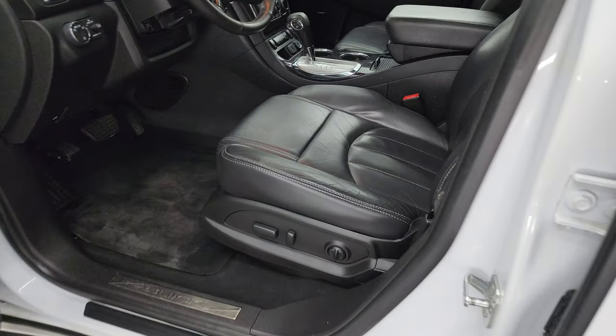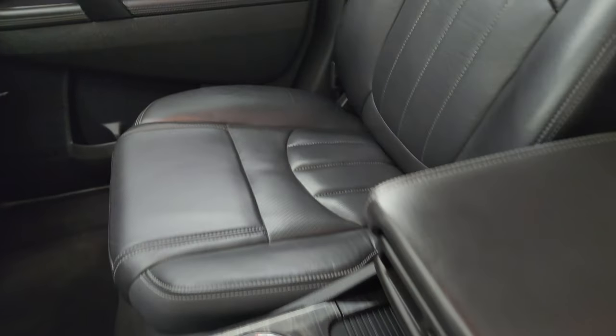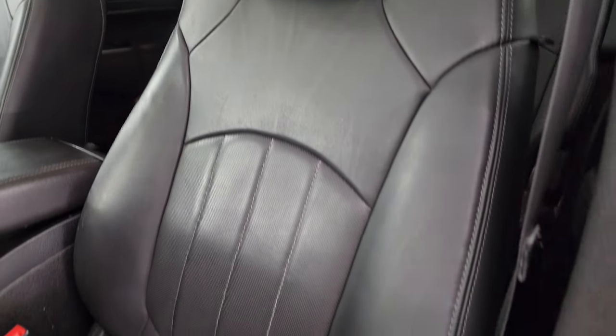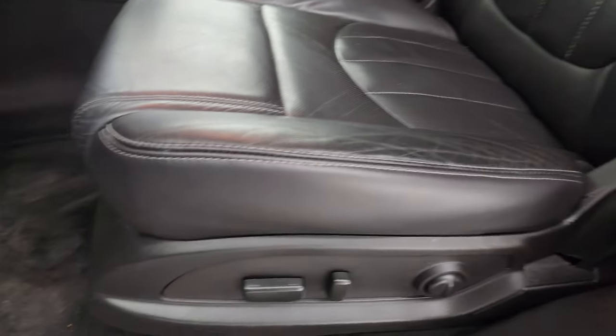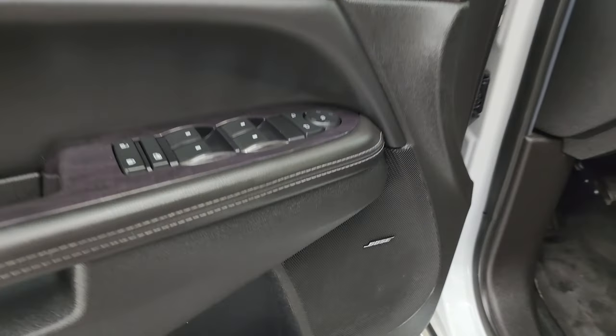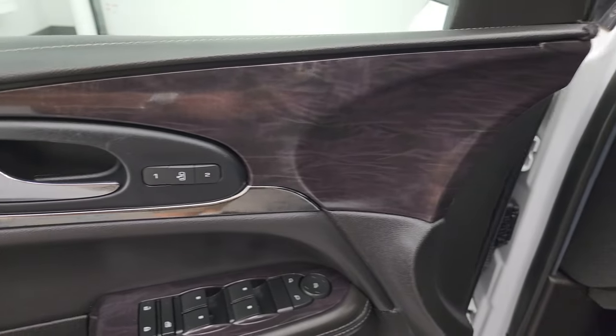Checking out the front seats: they are heated and power with no rips or tears — they look really good. You have driver side lumbar support, factory floor mats, auto headlamps, power windows, locks and mirrors. You do get the Bose sound system, nice dark wood grain trim, and a memory driver seat.